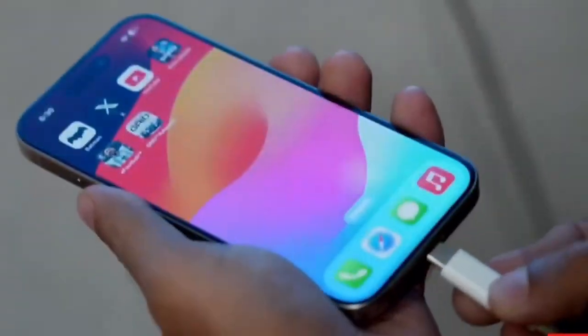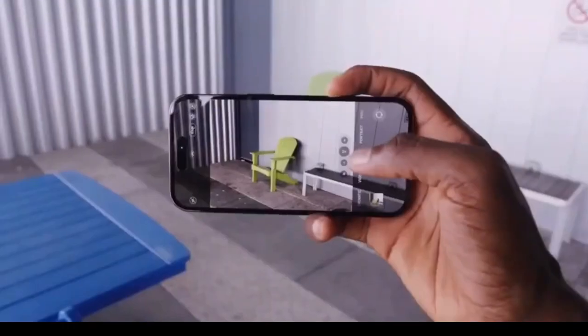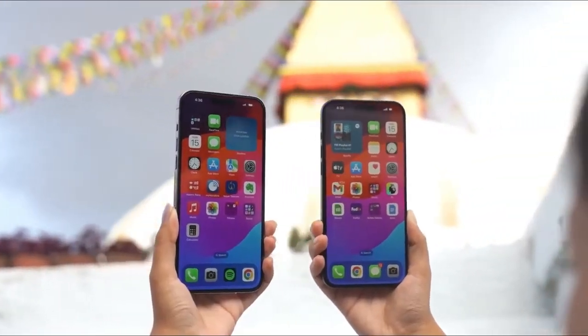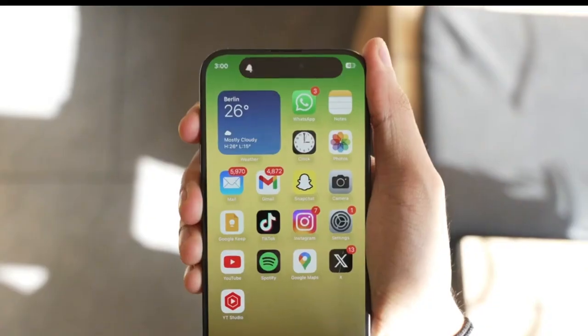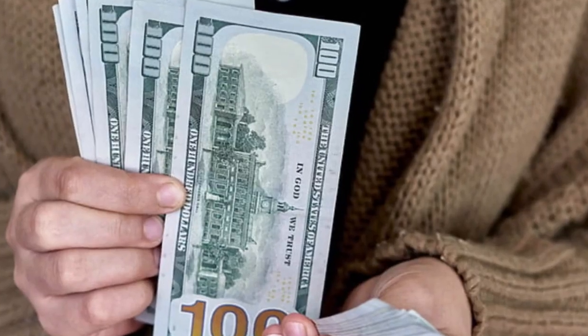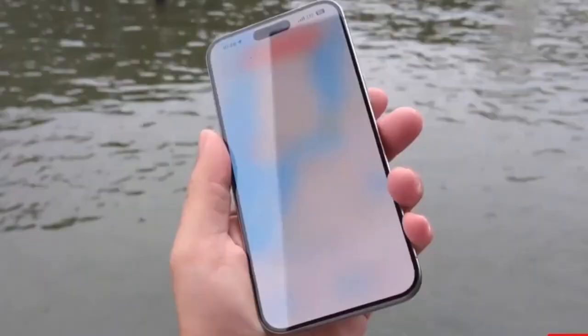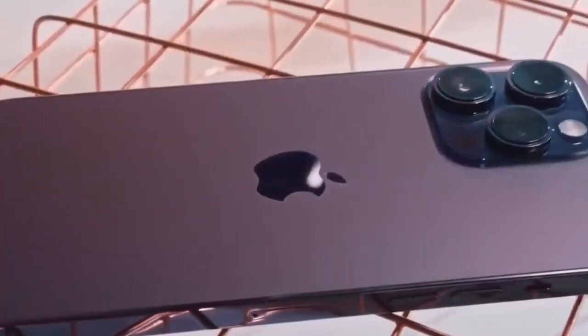One of the standout aspects of Apple's periscope lens is its aesthetic design. Unlike other periscope lenses that are visibly different, Apple's Tetra Prism lens blends in seamlessly with the other lenses. This level of detail highlights Apple's commitment to both function and form, ensuring that the iPhone remains not only a powerful tool, but also a stylish one.